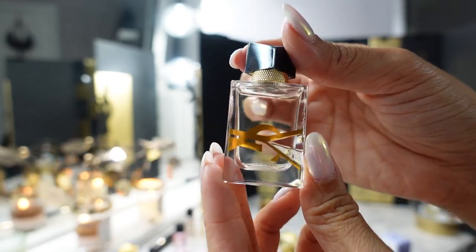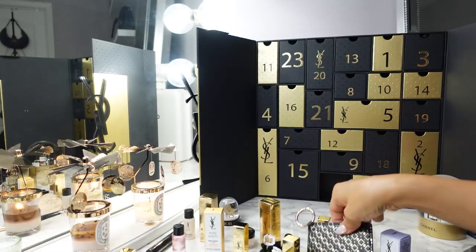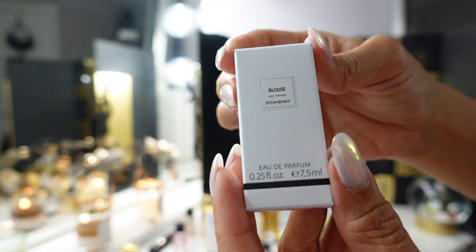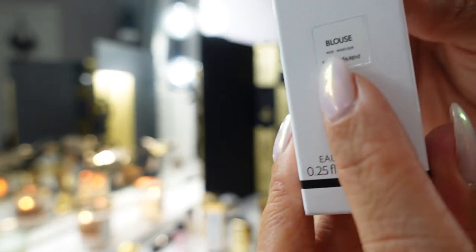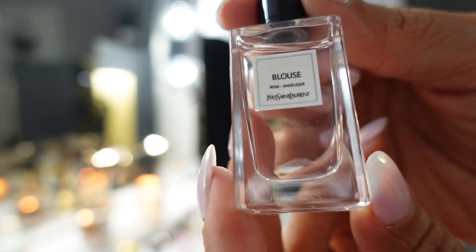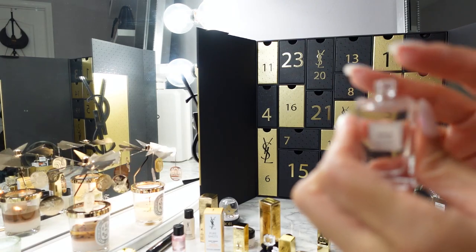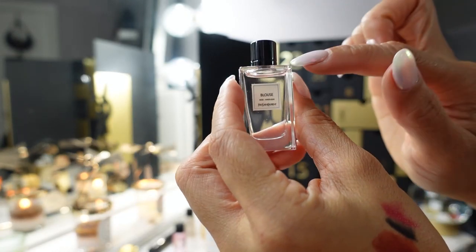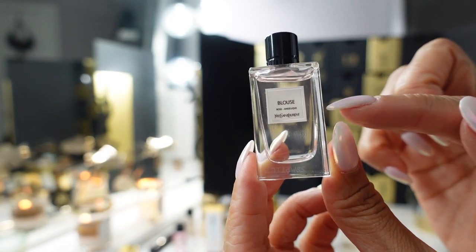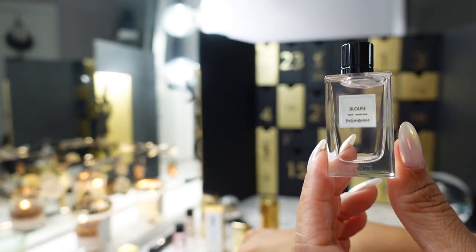Have you tried Libre? It's really good. For the final day twenty-four, from the Vestiaire collection — their ultra high-end private blend — this is called Blouse. I'm pretty sure I own the full size of this. The label tells you the notes: rose and angelique. It's a very pretty floral perfume but you also get a lot of berry — I think blackberry is a note. This is one I spray all over because it smells so good.